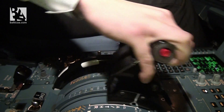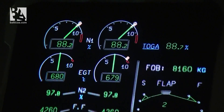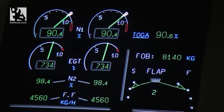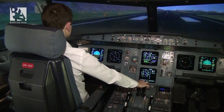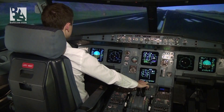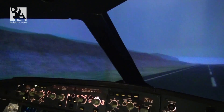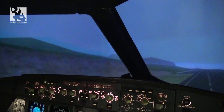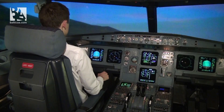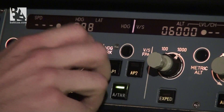We're ready for takeoff — parking brake is off. We set takeoff thrust and keep on the centerline, keeping in mind the crosswind. Eighty knots, V1. Positive climb — gear up. We pass the bridge at the runway end and are now on heading 088.